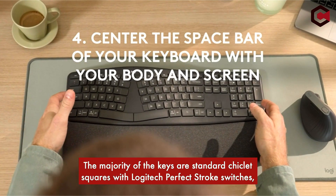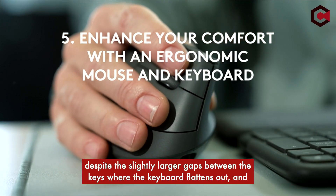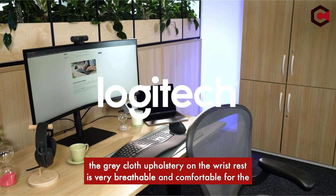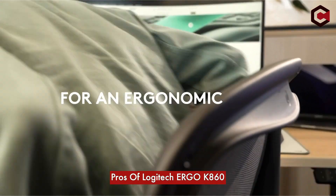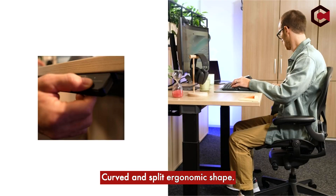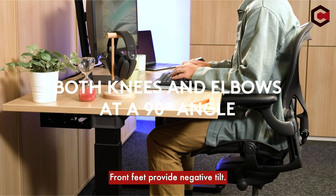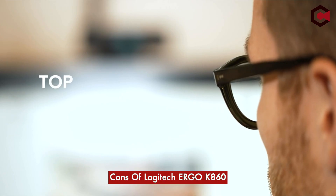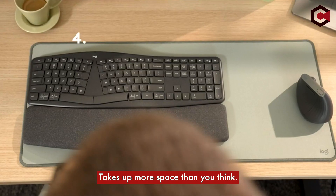The majority of the keys are standard chiclet squares with Logitech perfect stroke switches, with slightly larger gaps between the keys where the keyboard flattens out. The gray cloth upholstery on the wrist rest is very breathable and comfortable. Pros of the Logitech Ergo K860: curved and split ergonomic shape, extra comfortable wrist rest, front feet providing negative tilt, and extended asymmetrical keys. Cons: keys feel a little spread out, no backlighting, and it takes up more space than you think.